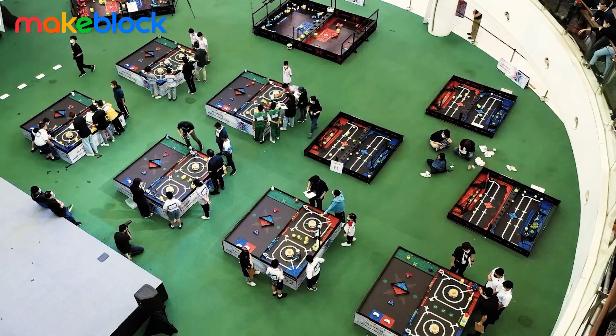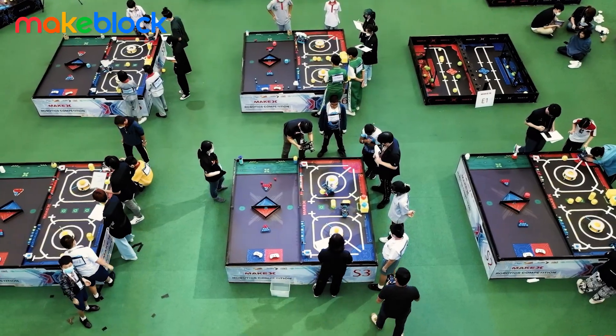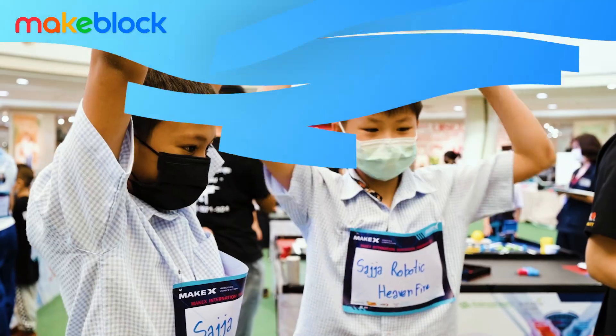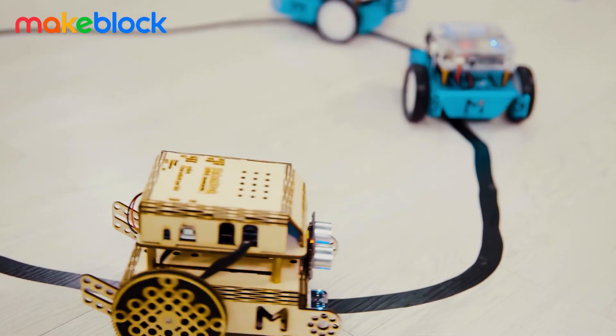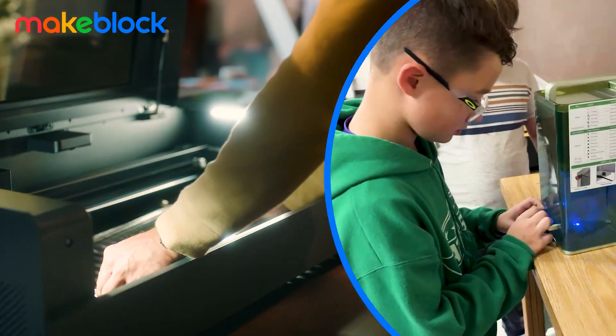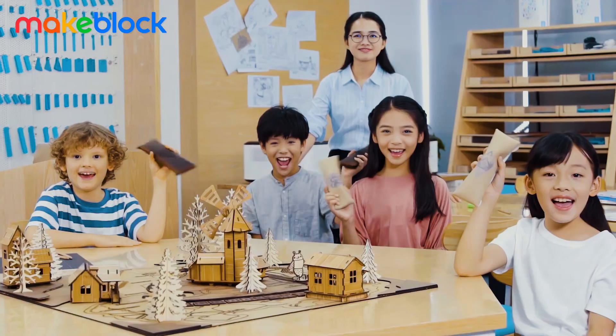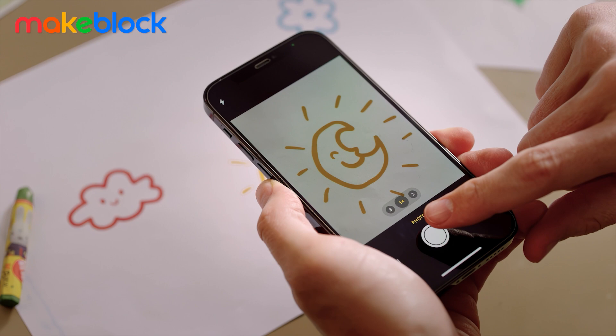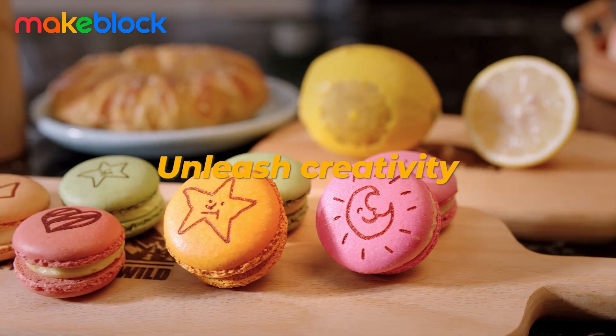These young innovators can connect with the world and put their skills and character to the test in our MakeX competitions. The learning experience with MakeBlock doesn't stop there. By offering smart laser cutters and engravers, we simplify fabrication and expand the possibilities for students and problem solvers to unleash their creativity.